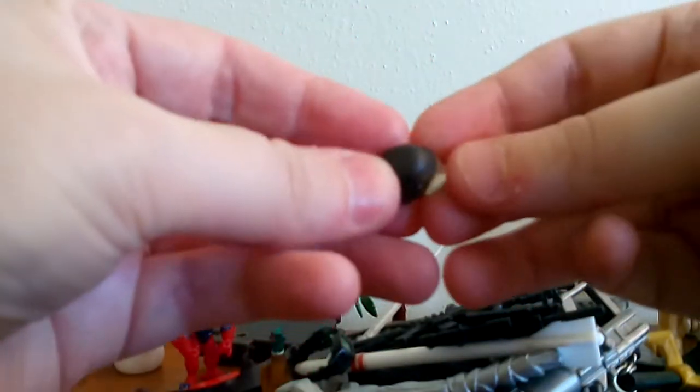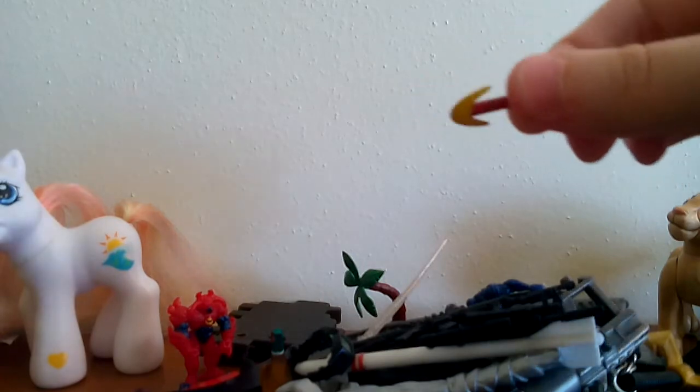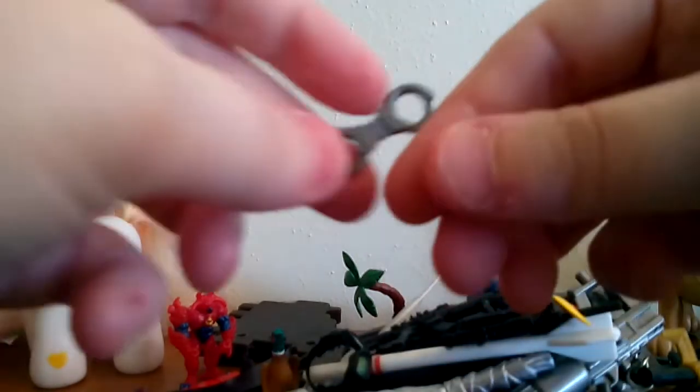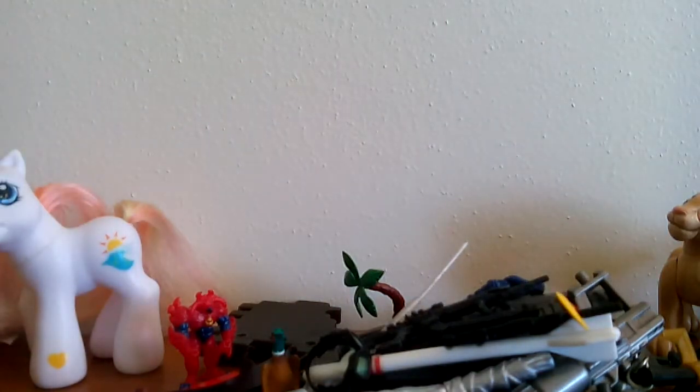Then we have some goggles for any kind of figure, a little hat or helmet for a figure, and a little anvil hammer — not sure what that's supposed to be, but it's kind of cool. Another gun, a little hand radio, another pointy thing, a couple more guns — a lot of guns — and then a little pipe of some kind. Lastly we have a pair of little handcuffs. So that's what I got.